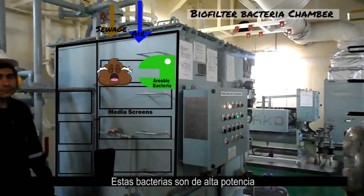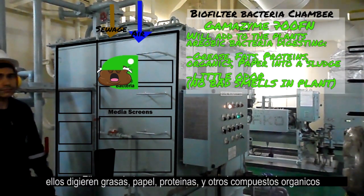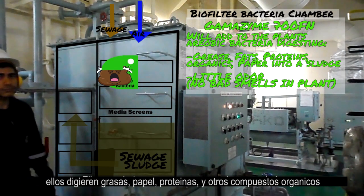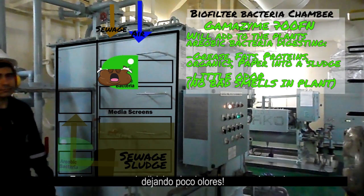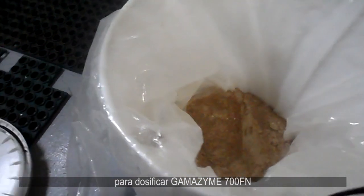These bacteria are heavy duty bacteria. They digest grease, fats, paper, proteins, and other organic compounds, leaving little odor behind. To dose Gamazyme 700 FN, we do as follows. First, it depends if you're on a merchant cargo vessel or a passenger vessel.